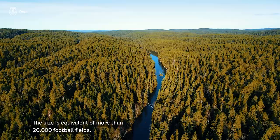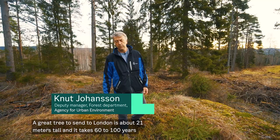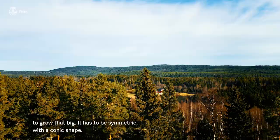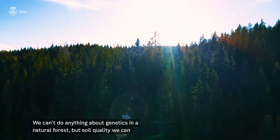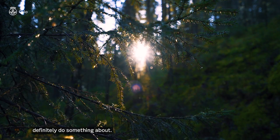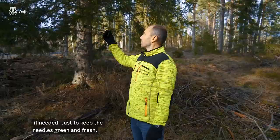A good tree for London is approximately 21 meters high, and it takes 60 to 100 years to grow a good tree. It shall be symmetric with a conic shape and fresh branches so it looks nice. The soil quality and genetics play major roles in how a tree grows. Genetics we can't do anything about in a natural forest, but soil quality we can definitely do something about. For the last five to ten years of a Christmas tree's life, we tend to give it a bit of nutrition if needed, just to keep the needles green and fresh.